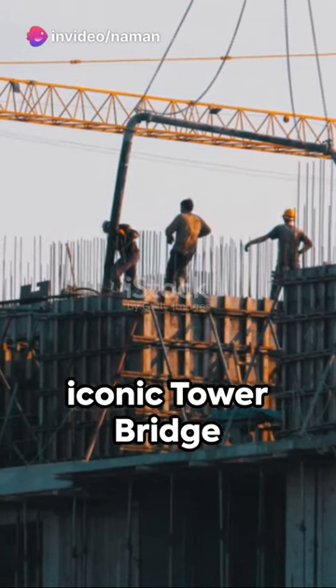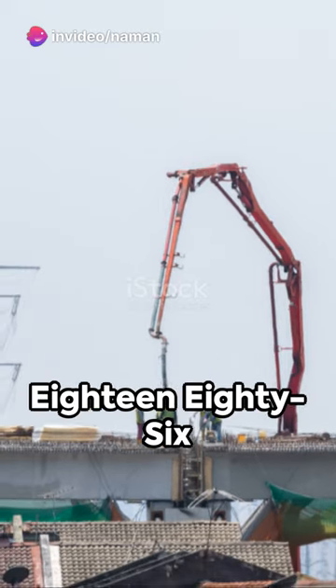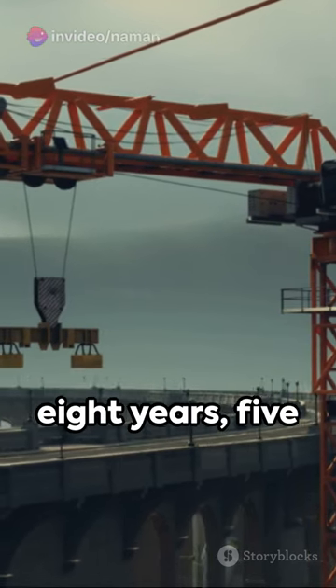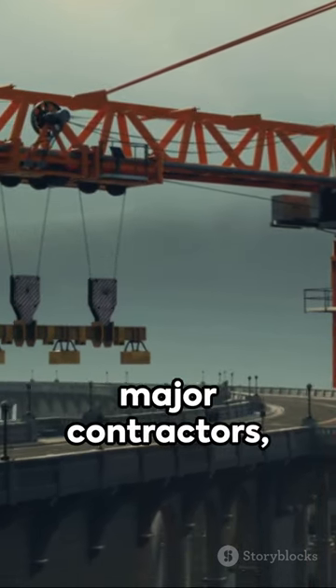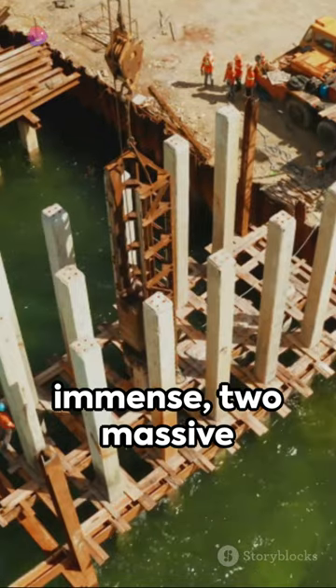A marvel of Victorian engineering, the iconic Tower Bridge in London. Constructed between 1886 and 1894, it took eight years, five major contractors, and a workforce of over 430 men to complete. The labour was immense.